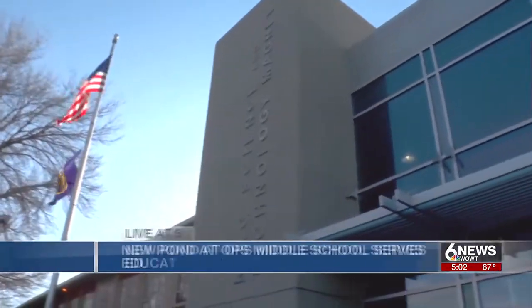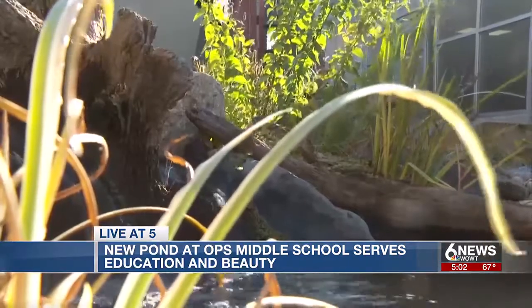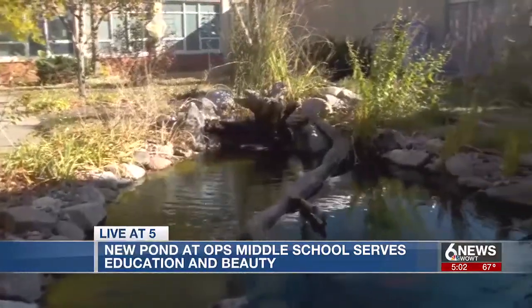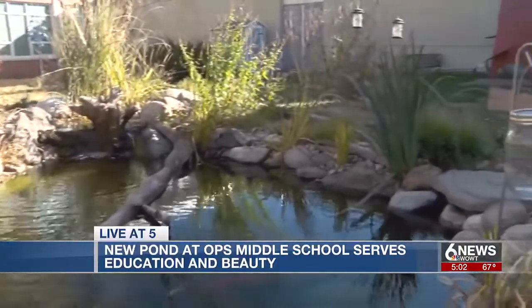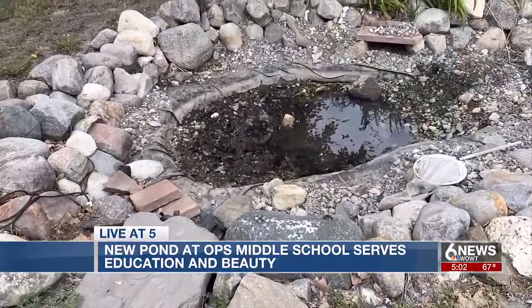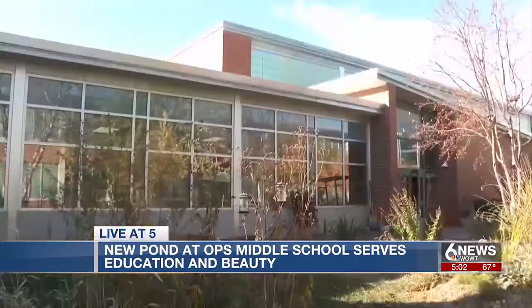In the courtyard of King Science and Technology Middle School, water trickles over the ledge of a pond. Well, it's priceless. The pond hasn't always been this beautiful, though. It used to look like this — it was a lot smaller pond. There was kind of a hole with some rocks.